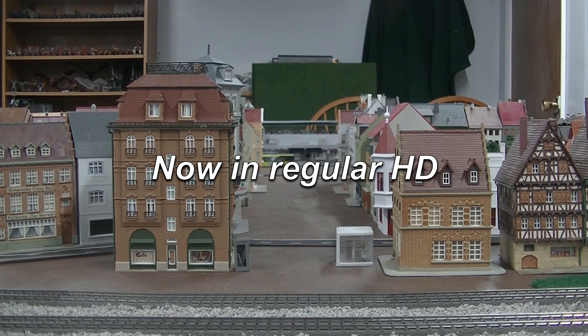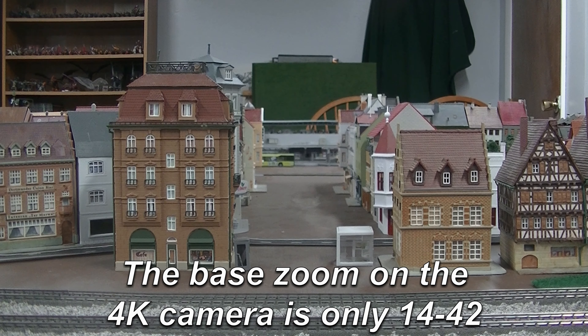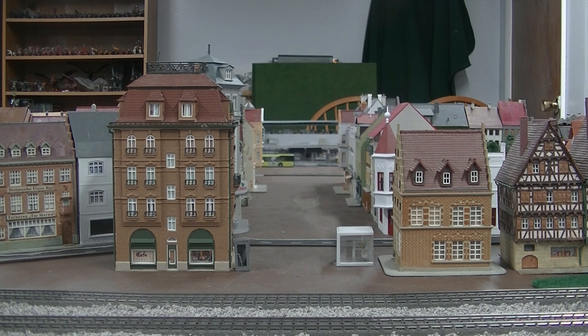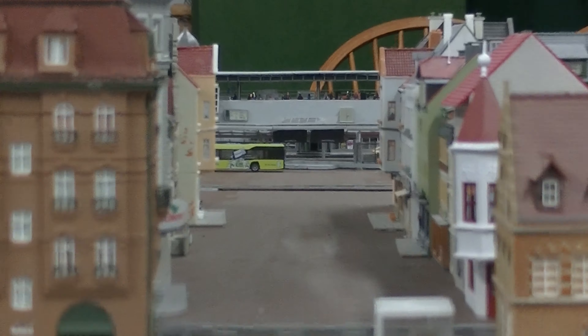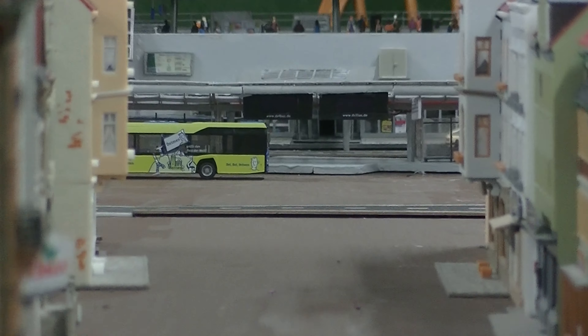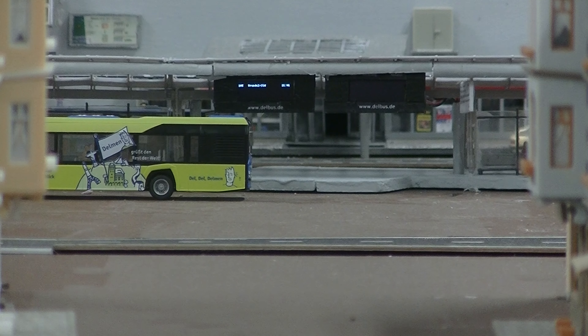The zoom lens on my new 4K doesn't work with such lengths - I need to buy a special adapter. But there it is. Here's a look on my very incomplete, very non-specific village. But if we zoom in and keep zooming in at the bus station - look what we have here. I'm going to bump this up and stabilize.